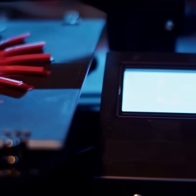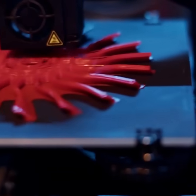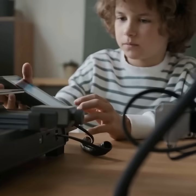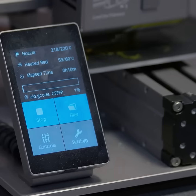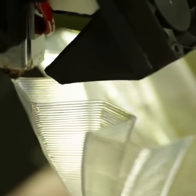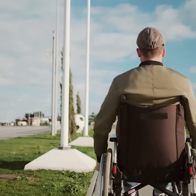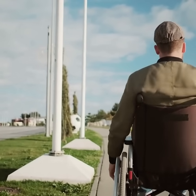Bamboo Labs 3D printers are designed with user-friendly features that make them accessible to a wide range of users. With intuitive touchscreen controls, easy filament loading, and automatic bed leveling, anyone can start printing with minimal setup. The print-and-go functionality means that even those with limited mobility or dexterity can operate the printer independently.